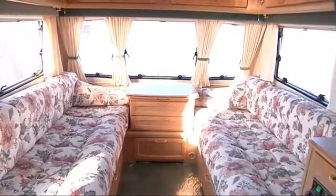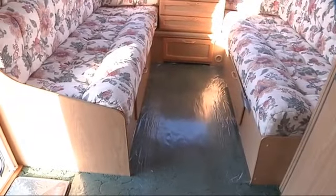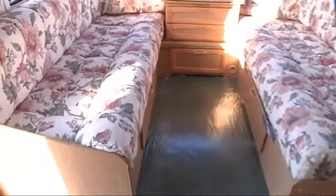Whenever we step in you'll notice the bright floral upholstery of the caravan really gives it a good spacious feeling. You've got two long benches at the front there which can be set up as two singles or can be pushed together as a large double bed.